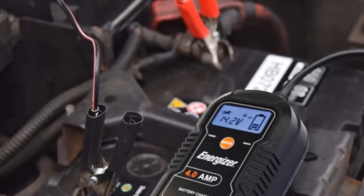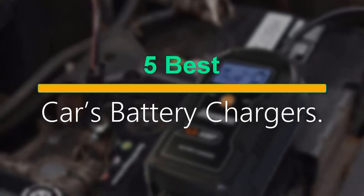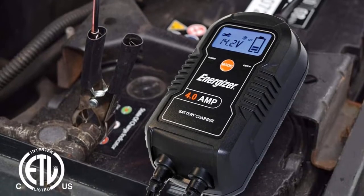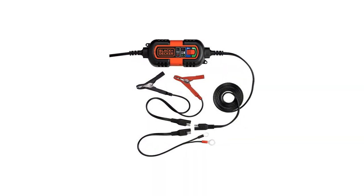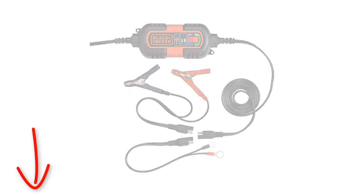Welcome to our new episode. In this episode we cover 5 Best Car Battery Chargers. I made this list based on my personal opinion, and I tried to list them based on their price, quality, durability, and more. If you want to see the price and find out more information about these products, you can check out the links down in the description. Let's start the video.